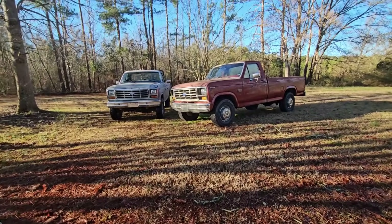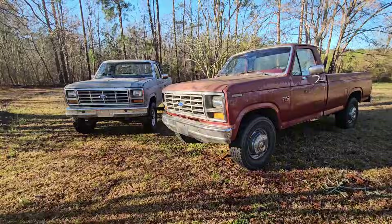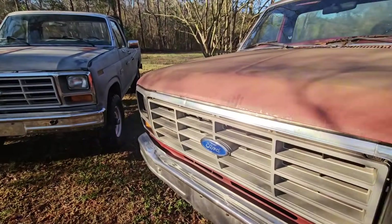What we have here is two identical trucks, two identical years, and two identical sub-models. They're the same, but they're not the same. Stick around.